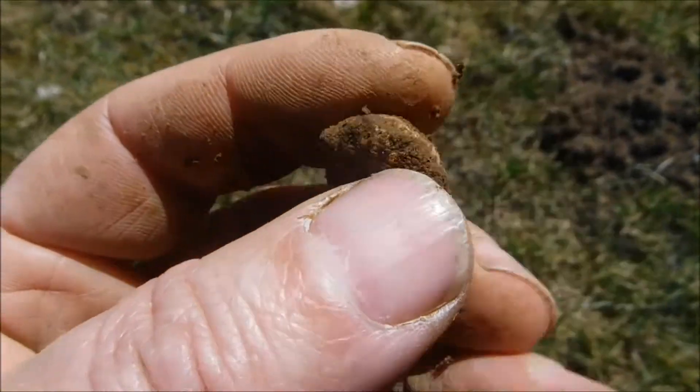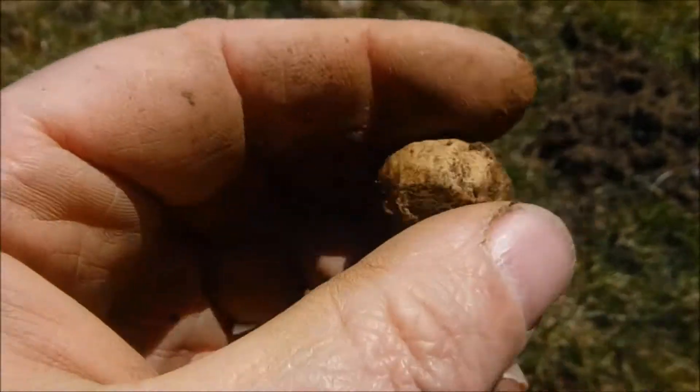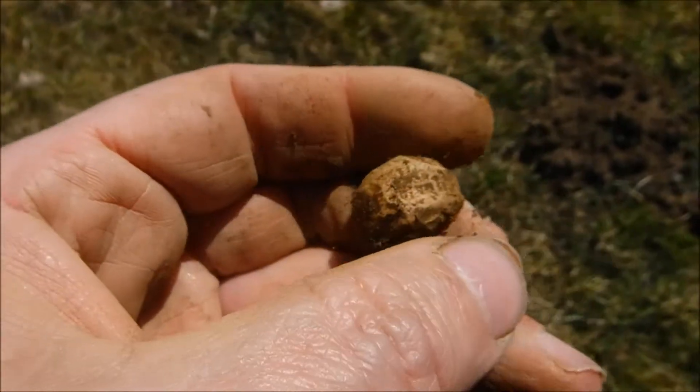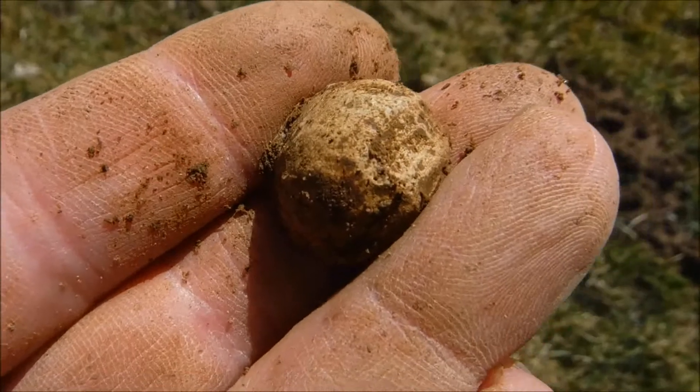The first musket ball - it hit something. Let's see how many we find today, if we find any more of course.